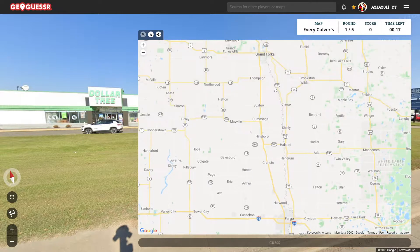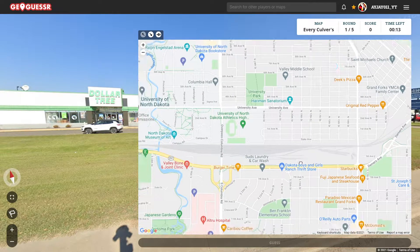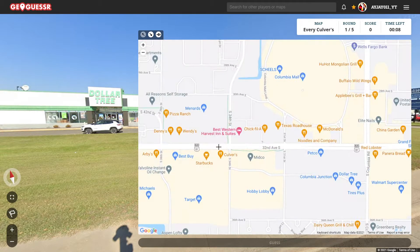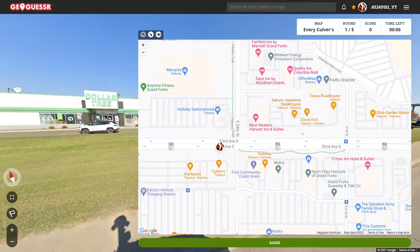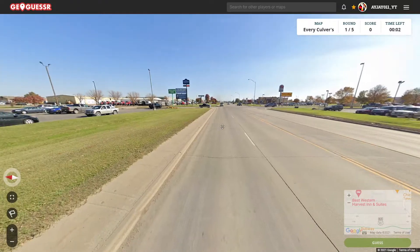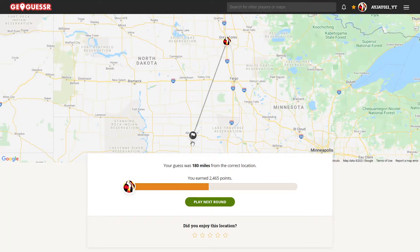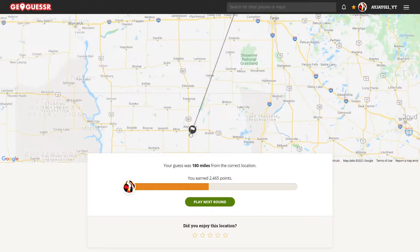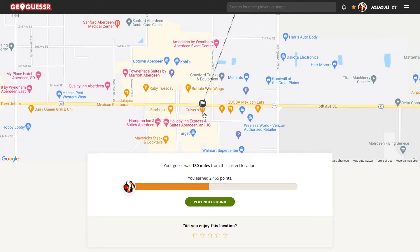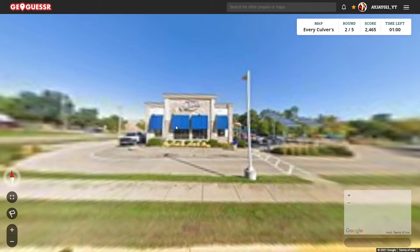Let's try Grand Forks — that's the other decently big city in North Dakota. And there's one right there. I think there was a Menards across the street. Yes, there it is. This must be it here. Nope — I guess there's another one that has a similar layout. We were over in Aberdeen, South Dakota. Well, that's too bad. Let's move on to round two.